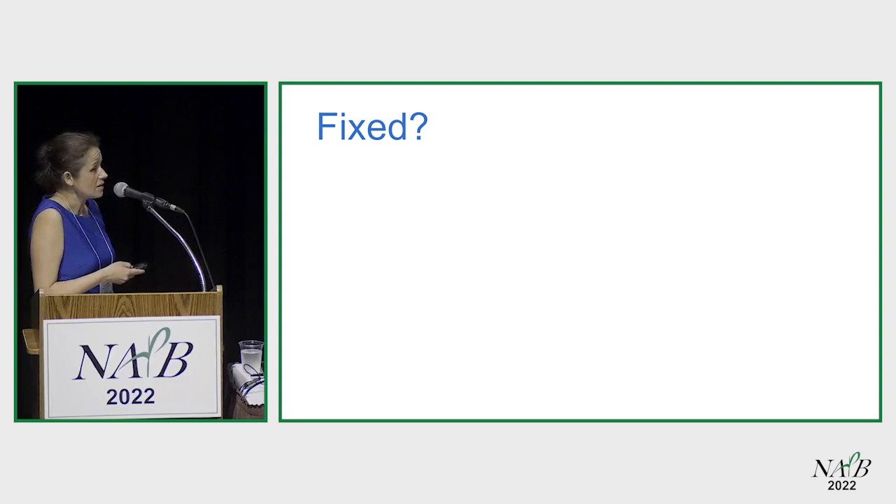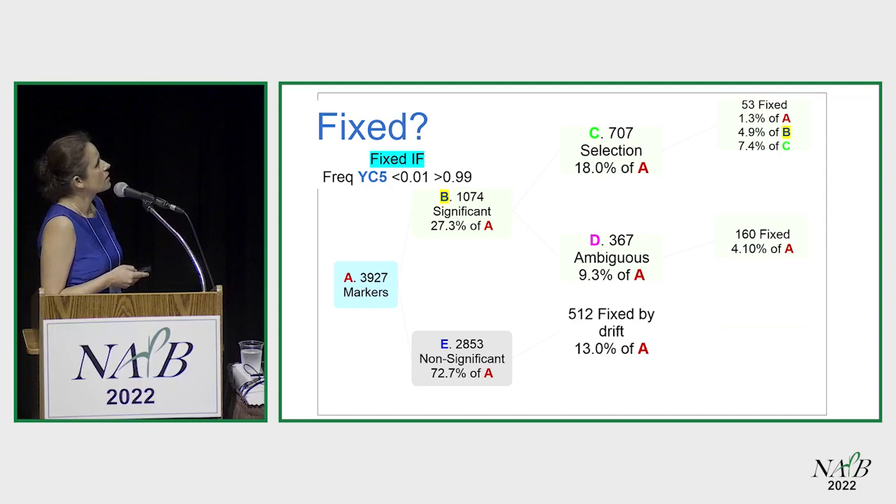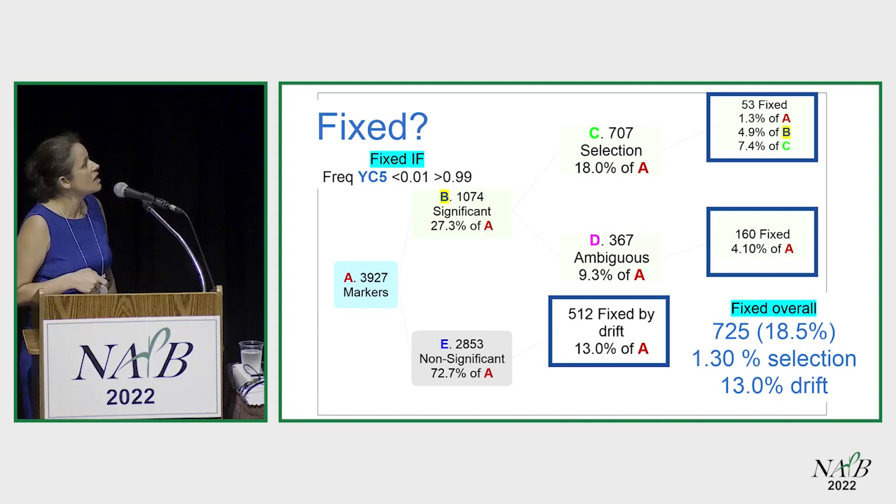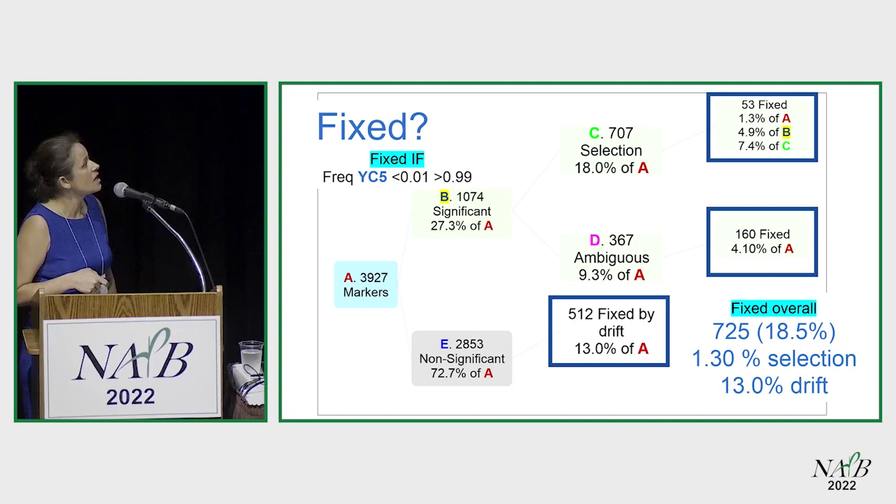What about allele fixation? I defined an allele as fixed if its frequency was greater than 0.99 or smaller than 0.01. Only 1.3% of initial markers were fixed. Interestingly, a large portion of markers that were not significantly changing — that is, changing randomly — were actually fixed. So we're losing alleles more through drift than through selection. In total, about 18.5% of the total genome was fixed, and 13% of that was due to genetic drift.